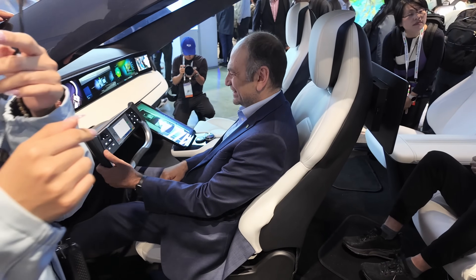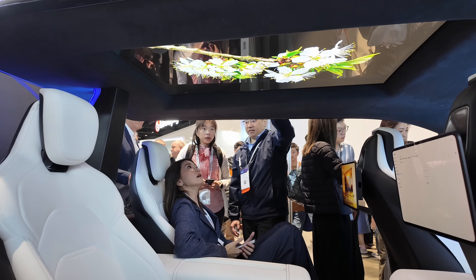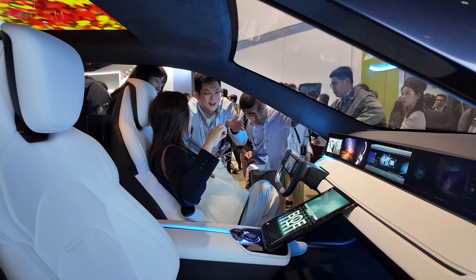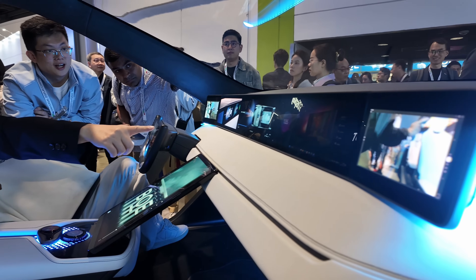The OLED intelligent cockpit also packs three OLED options: a 15.05-inch vehicle OLED display, a 15.6-inch vehicle OLED display with wireless screen mirroring, and a 1.5-inch smart key OLED display.